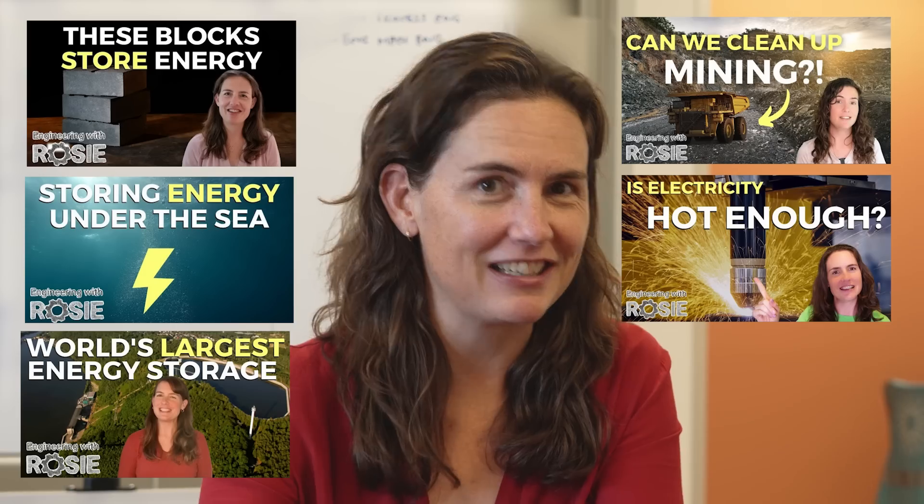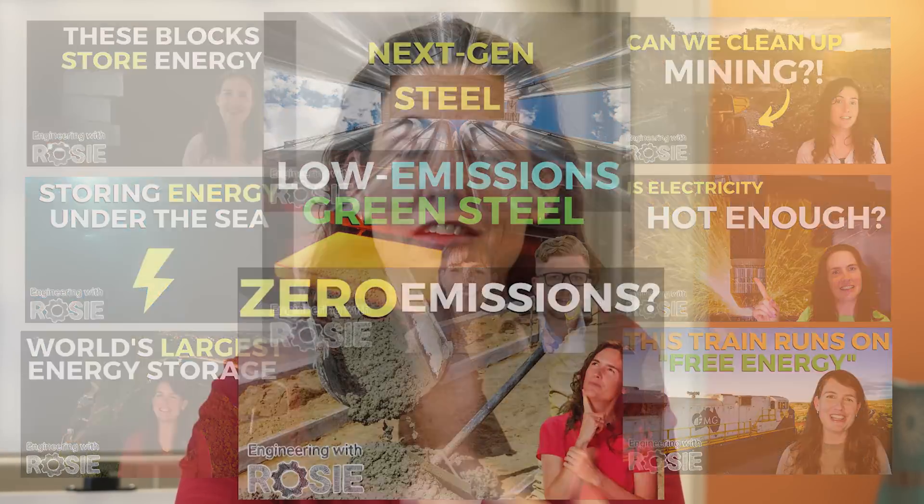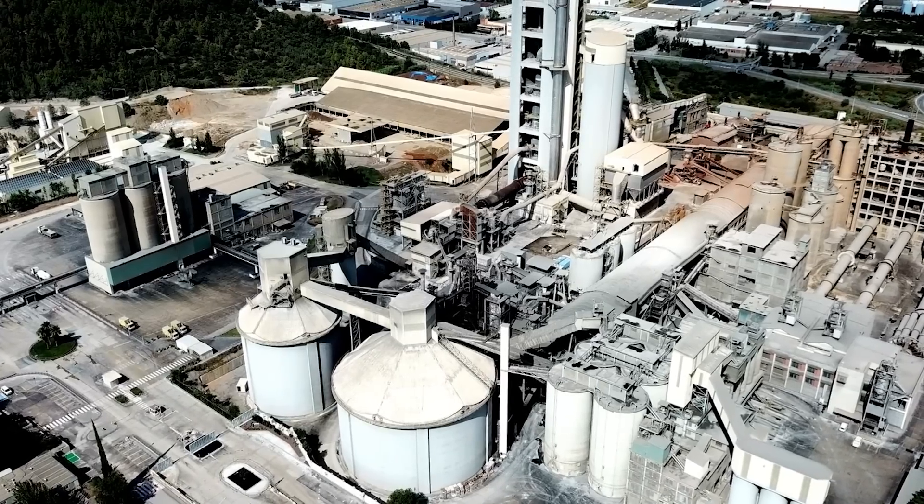The host reflects that this new calciner technology is exciting — a continuation of a theme on the channel where experts working on hard-to-abate sectors like long-duration energy storage, mining, high-temperature industrial heat, heavy transport, and heavy industry like steel and cement don't necessarily consider it all that hard. Here we have a key process for one of the hardest-to-abate sectors, and now there is a technology solution. Time after time, technologies are making this huge challenge of climate change seem possible.